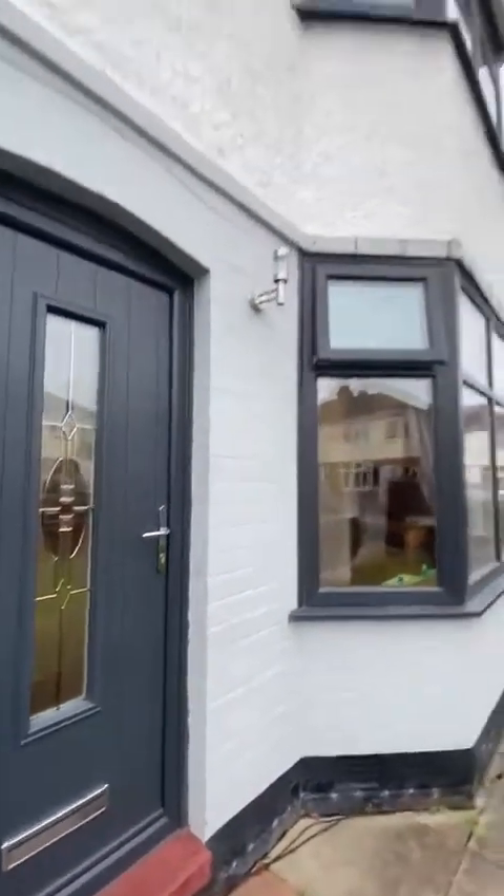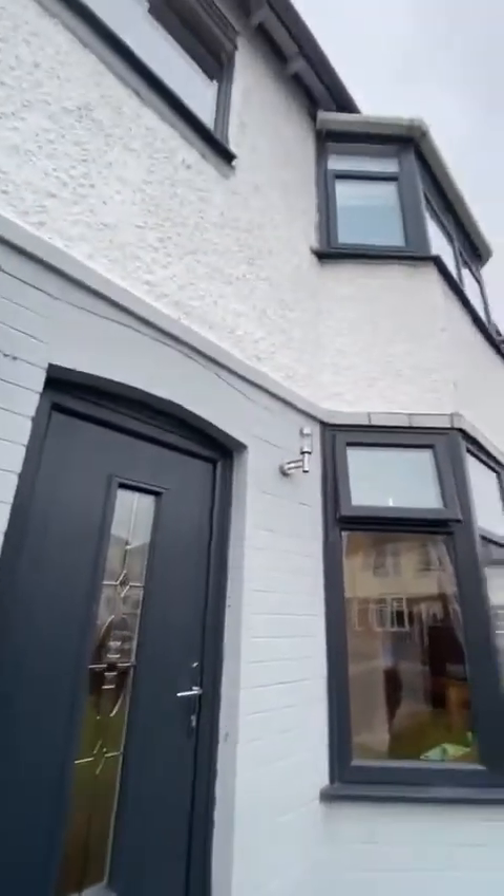You'll see from the front — just before I go in, we've had new doors and windows fitted out here.